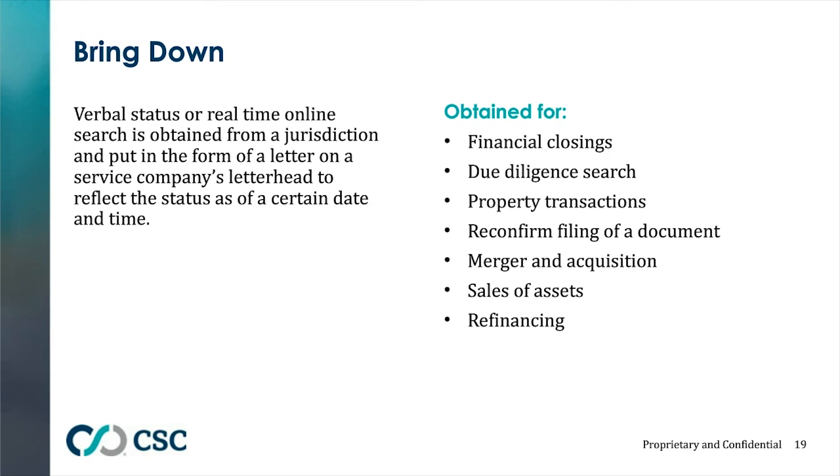A bring down certificate can also be used in advance of a good standing certificate. For example, if you need a long form good standing from California — which on their best days takes seven to twelve days — but still want something upfront showing the company is in good shape, you can order the bring down certificate in advance of the actual certificate.